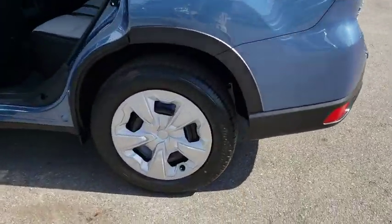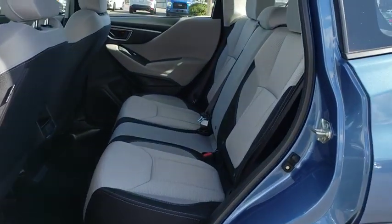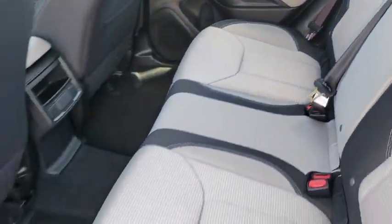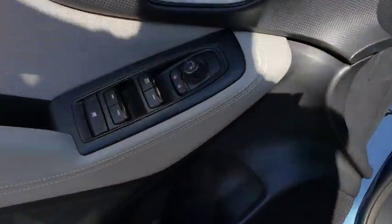Traction control, keyless entry, all-wheel drive, anti-lock braking system, backup camera, steering wheel audio controls, stability control, Bluetooth, adjustable steering wheel, power steering, four-wheel disc brakes, cruise control, floor mats.